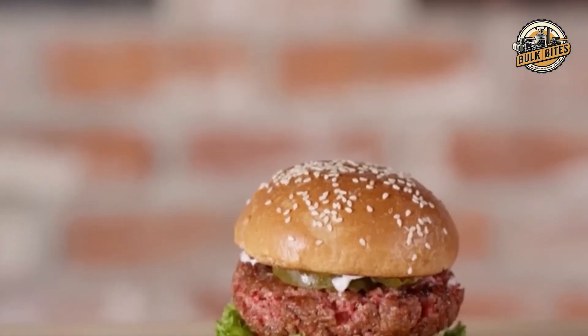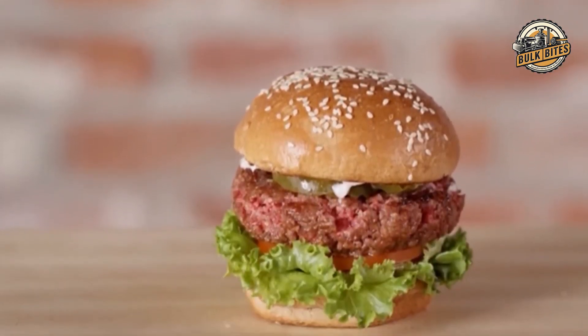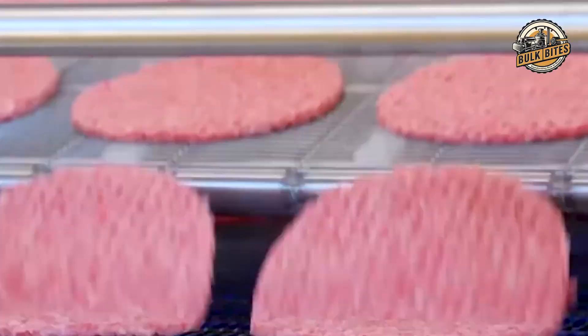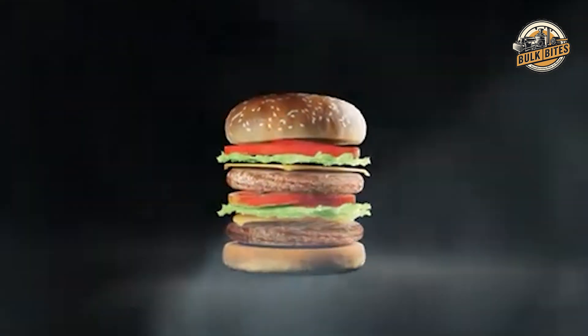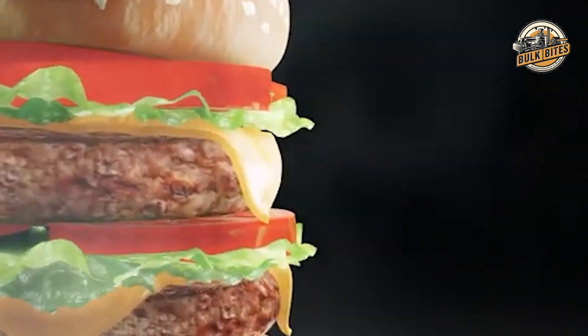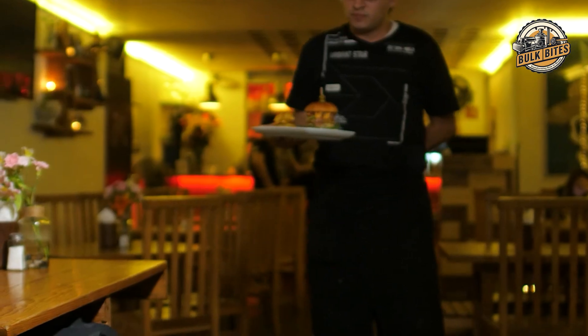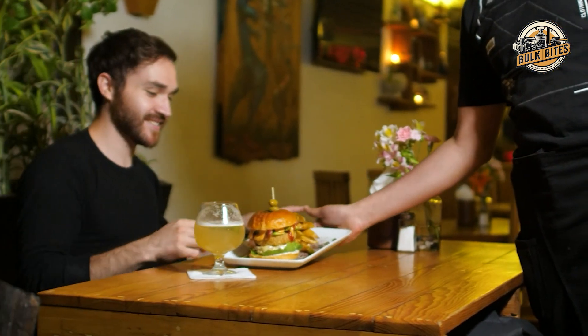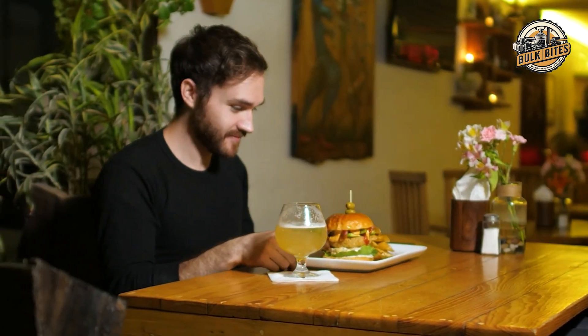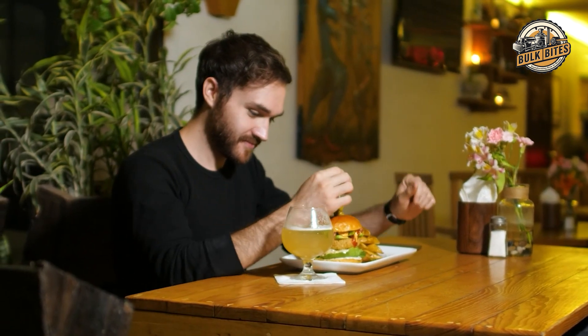Finally, all the components come together in the assembly process. The bun, patty, vegetables, cheese, and any additional toppings are carefully layered to create the finished product. This step is where the magic happens, as the individual elements combine to form the hamburger that millions of people around the world enjoy every day. The assembly process is designed to be efficient, ensuring every burger is consistent, delicious, and ready to be served.